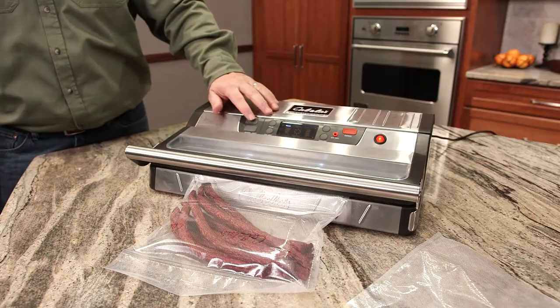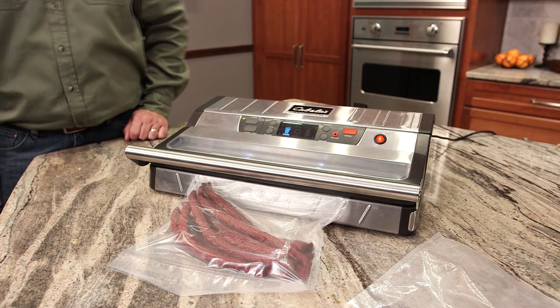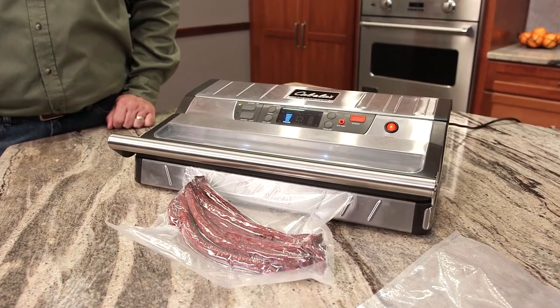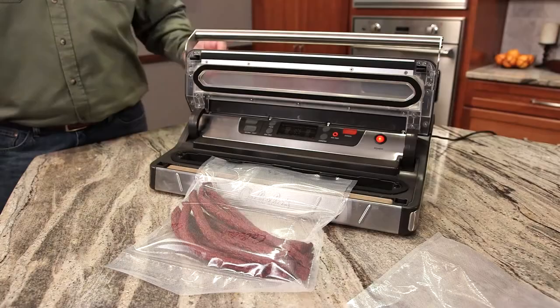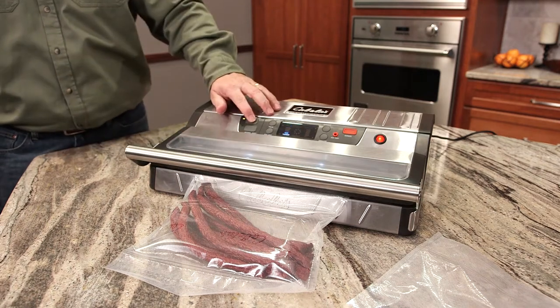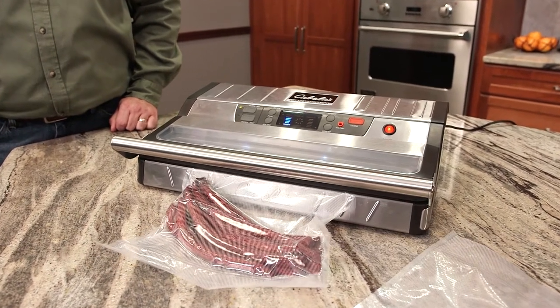Now you can enjoy non-stop sealing without overheating, plus we've added a number of other new and convenient features to help make vacuum sealing easier. Unlike other home-style conventional sealers, the Cabela's commercial grade vacuum sealer offers innovative vacuuming and sealing features not found on other vacuum sealers.